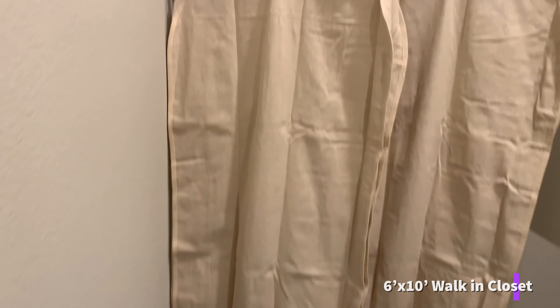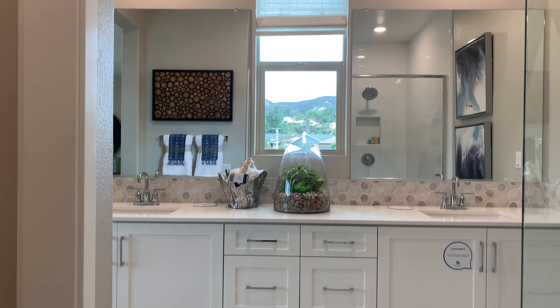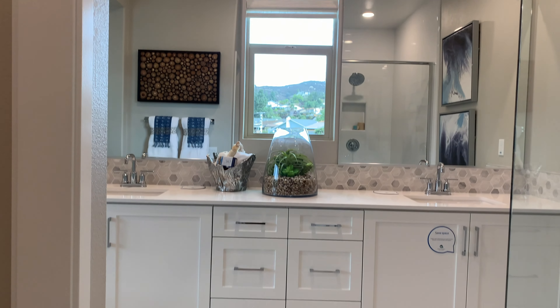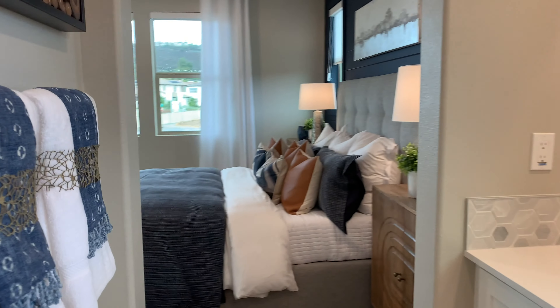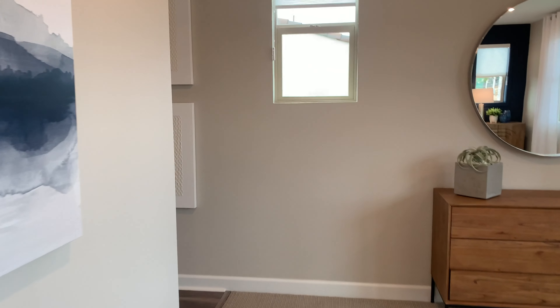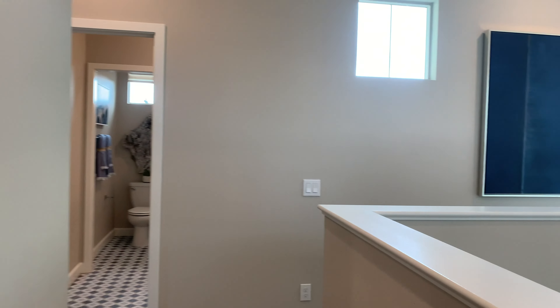Huge double vanity — it's got to be like 12 feet long. I like this backsplash, that's really nice. It almost looks like it has a seashell pattern. Big, big, big walk-in shower. You know what I've not seen? Bathtubs. I have not seen bathtubs in the master — separate from the shower. Little big walk-in closet, and I like that window right in the middle.